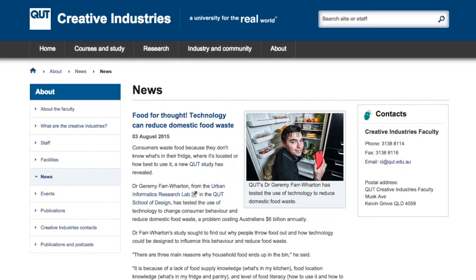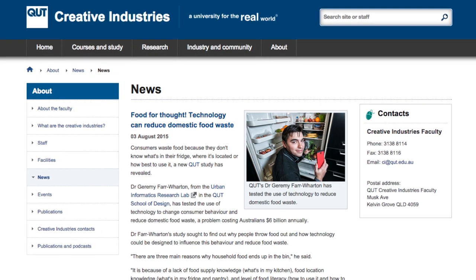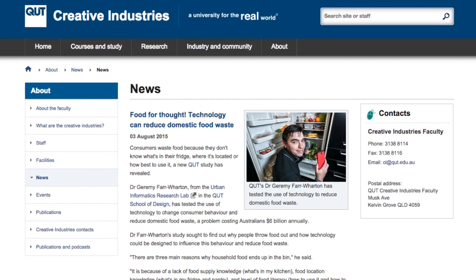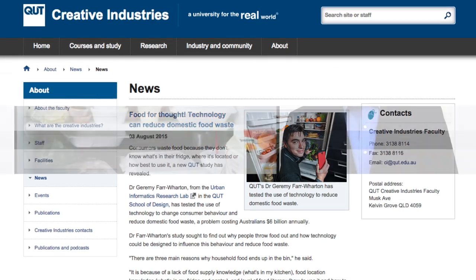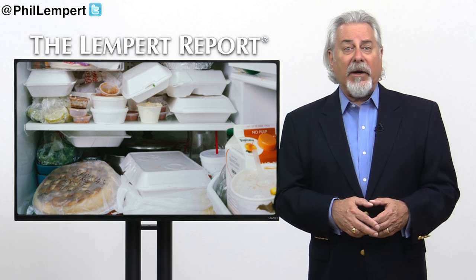The lead researcher, Dr. Jeremy Farr Wharton, conducted this study to learn not only why people throw food out, but how technology could be designed to influence behavior and reduce waste. After isolating the three main reasons that consumers were throwing away their food,